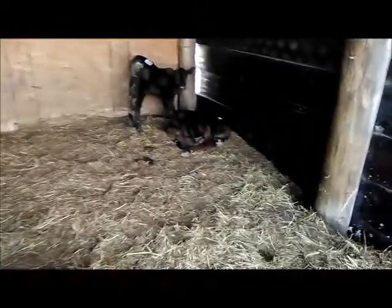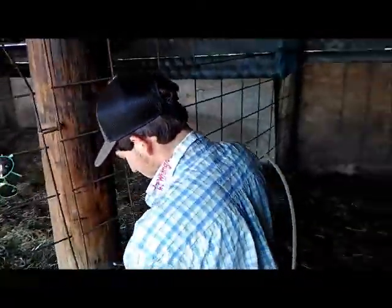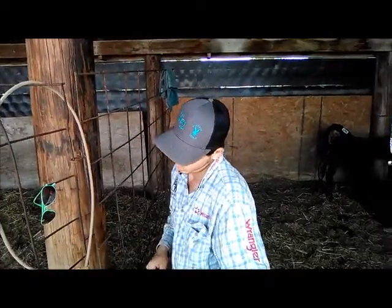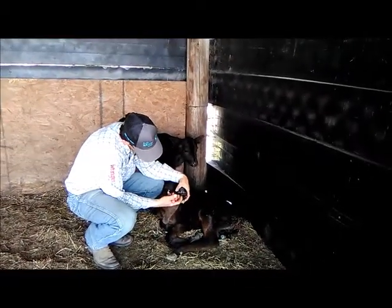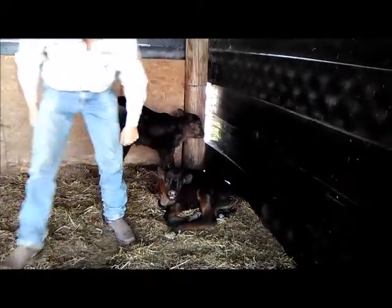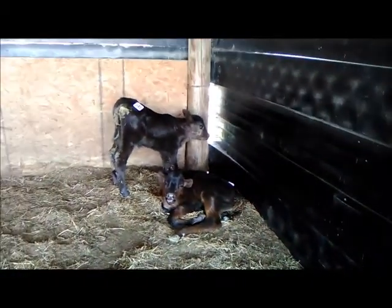These are the twins. They came from a beef cow — an old cow who had very little milk and colostrum. The difference between a beef cow and a dairy cow is that a beef cow has more muscle and meat, whereas a dairy cow is built for high milk production.